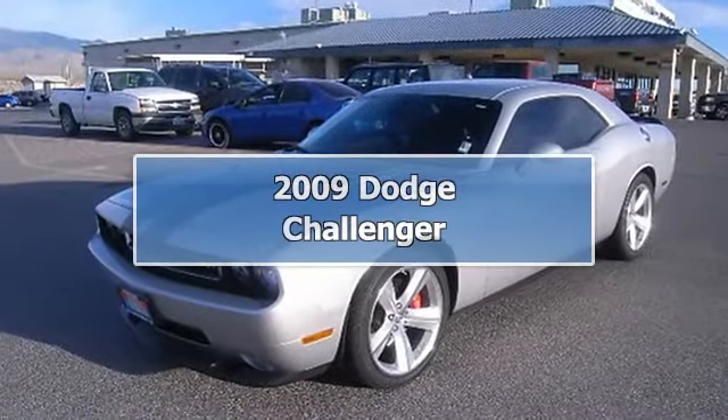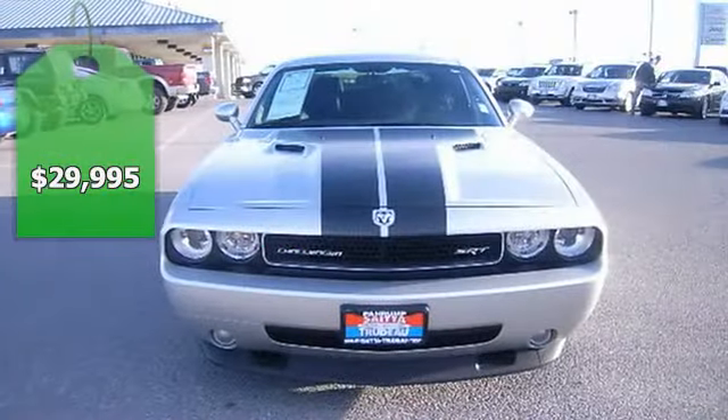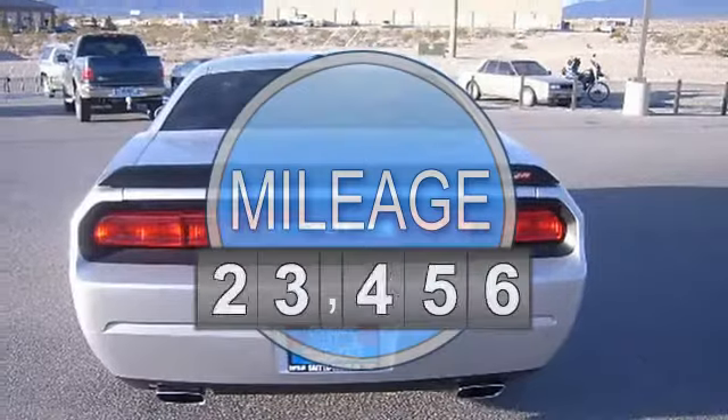New in stock. Less than 33k miles. You don't have to worry about depreciation on this hair-raising Challenger. This car sparkles.